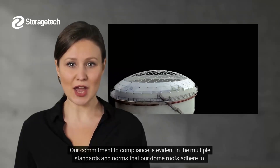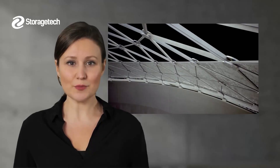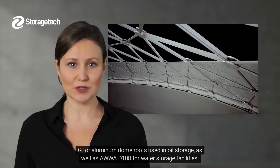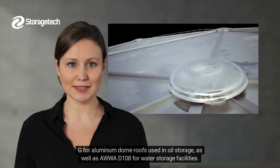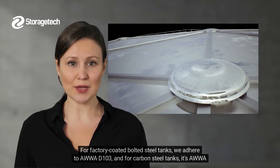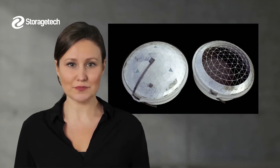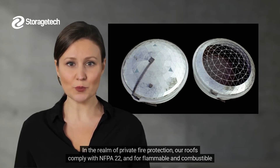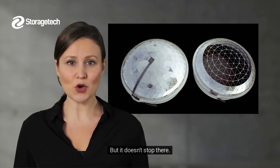Our commitment to compliance is evident in the multiple standards and norms that our dome roofs adhere to. We proudly meet API 650 Appendix G for aluminum dome roofs used in oil storage, as well as AWWA D108 for water storage facilities. For factory-coated bolted steel tanks, we adhere to AWWA D103, and for carbon steel tanks, it's AWWA D100. In the realm of private fire protection, our roofs comply with NFPA 22. And for flammable and combustible liquids, they adhere to NFPA 30.